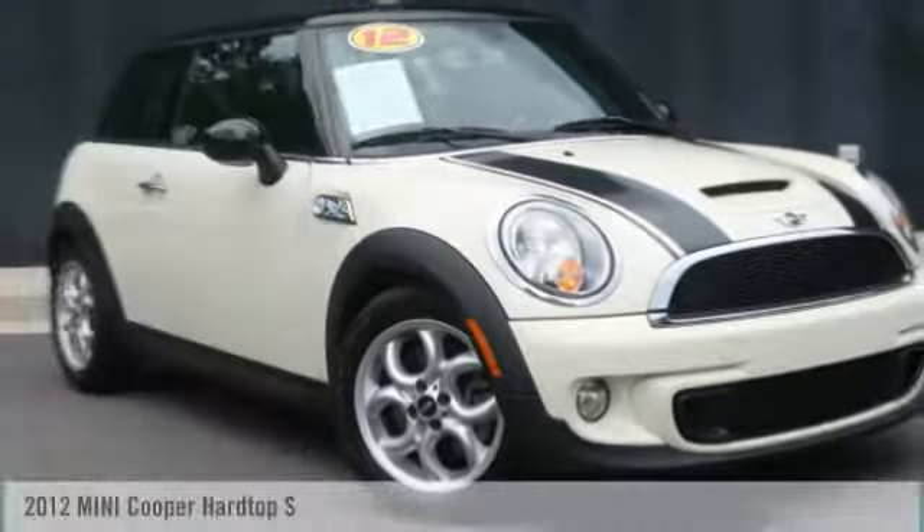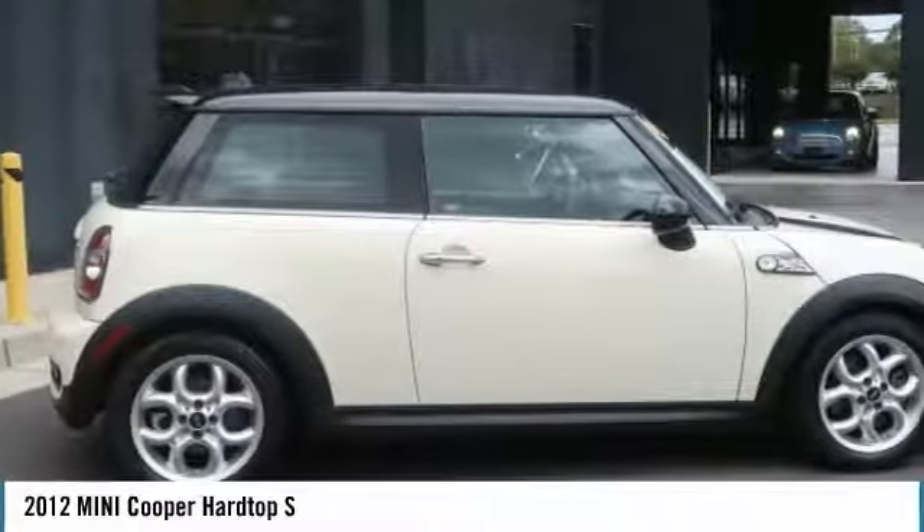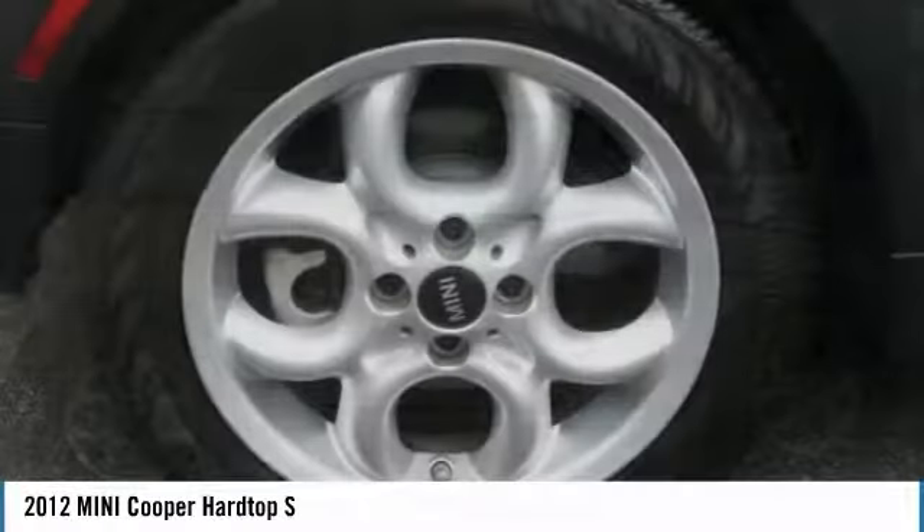For the right vehicle, check out the 2012 Cooper. Agile handling and quick, precise steering make the Mini Cooper lots of fun to drive.